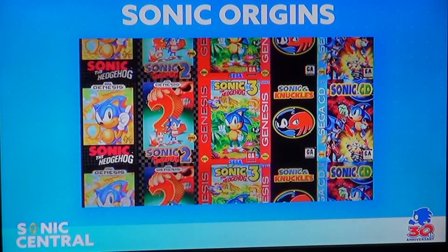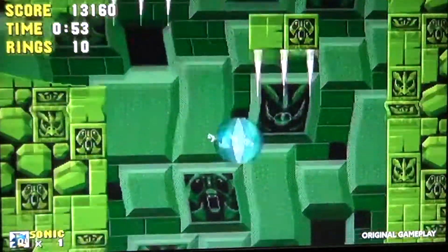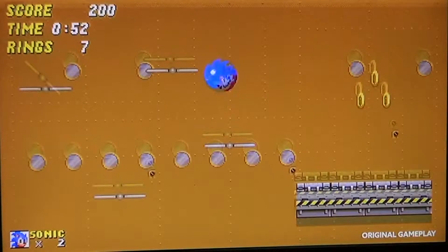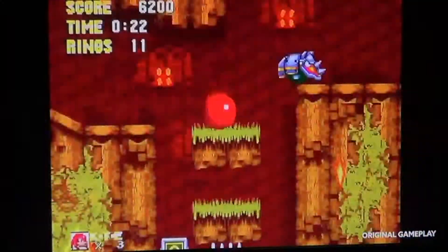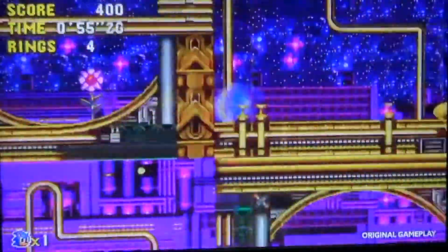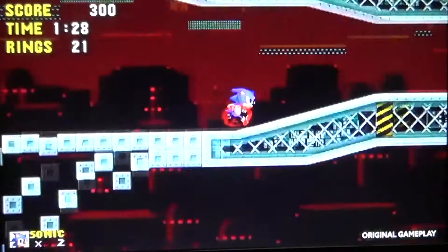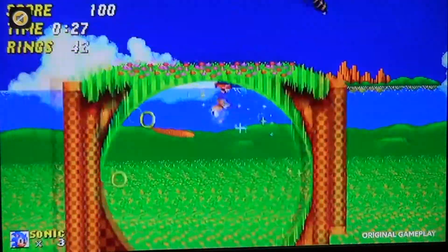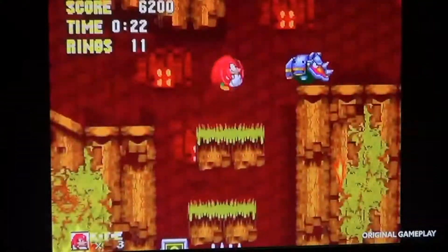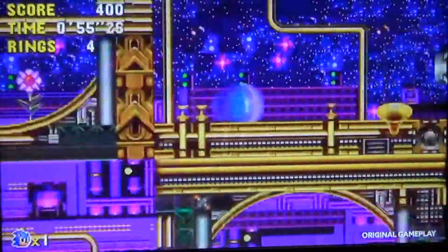I also wanted to cover some other news — the Sonic Central announcements. Sega are putting out a Sonic Origins collection, and what's really great is it has Sonic 3 and Sonic & Knuckles, which I absolutely love. I grew up playing those games — I had a Sega Genesis Mark 2. I loved those games, I got all the gems and turned Super back in the day.